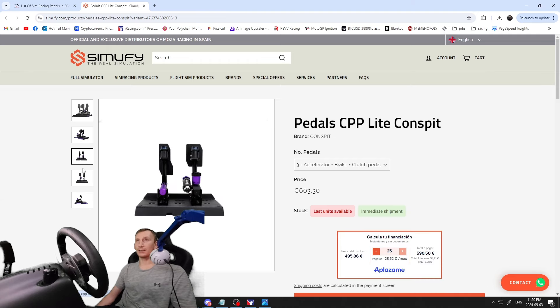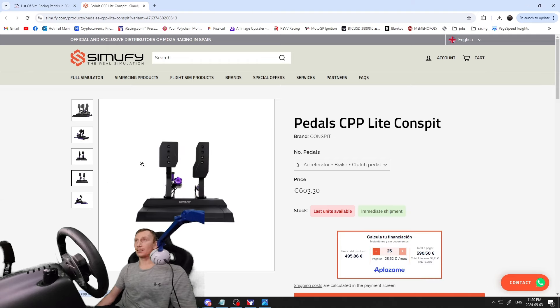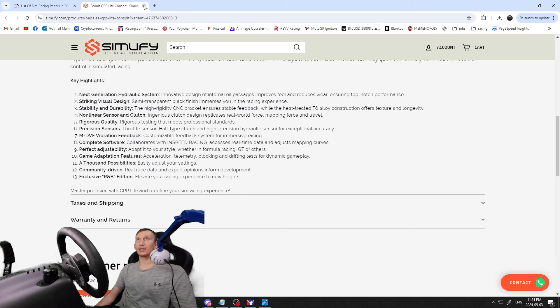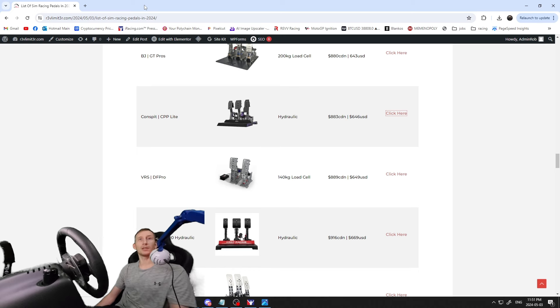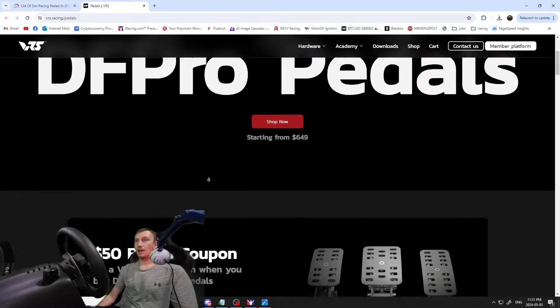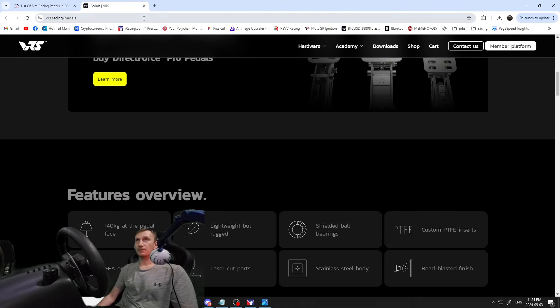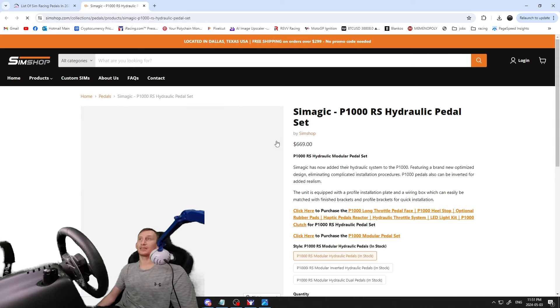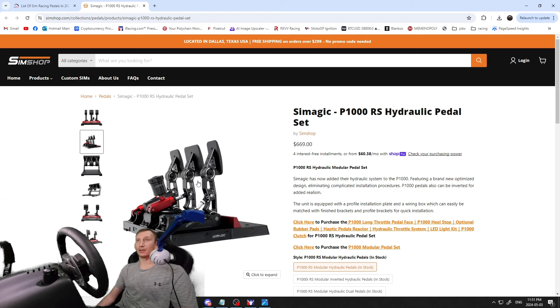The Conspite CPP Lights — another hydraulic pedal at $883 Canadian / $646 USD / $603 Euros. Nice looking pedal set. If you've used a hydraulic pedal set, let me know in the comments what the difference feels like compared to load cell. Then the Virtual Racing School DF Pro — super popular pedal, customizable colors, 140 kilogram load cell. Next, the Simmagic P1000s — hydraulic, $916 Canadian / $669 USD — fairly fancy looking pedal, nice build, also available in an inverted series with carbon faces.